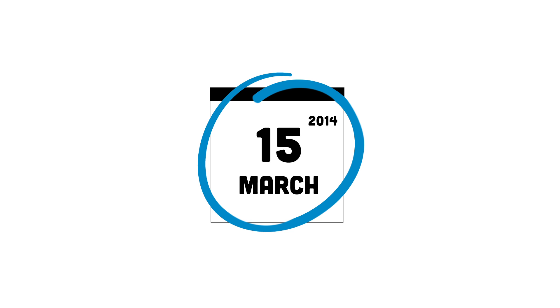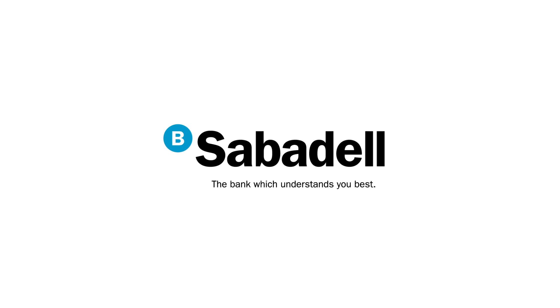Remember that from the 15th of March your online banking service has changed to BS Online. Enter via www.bancosabadell.com. Welcome.